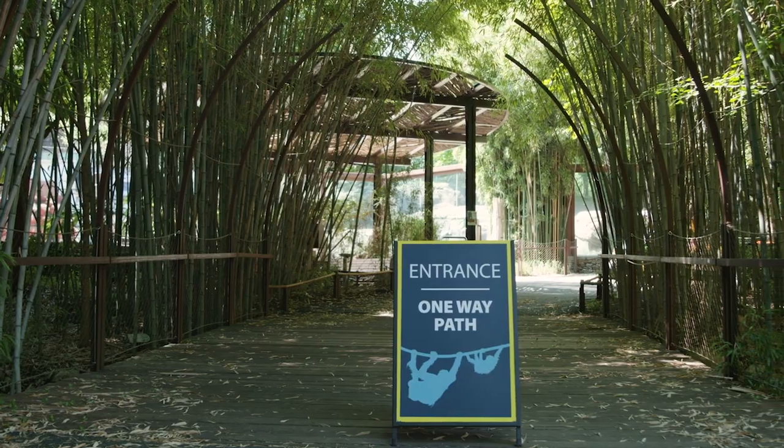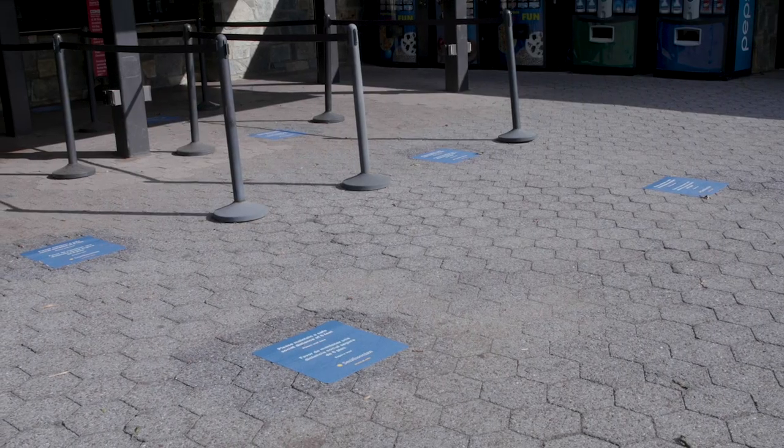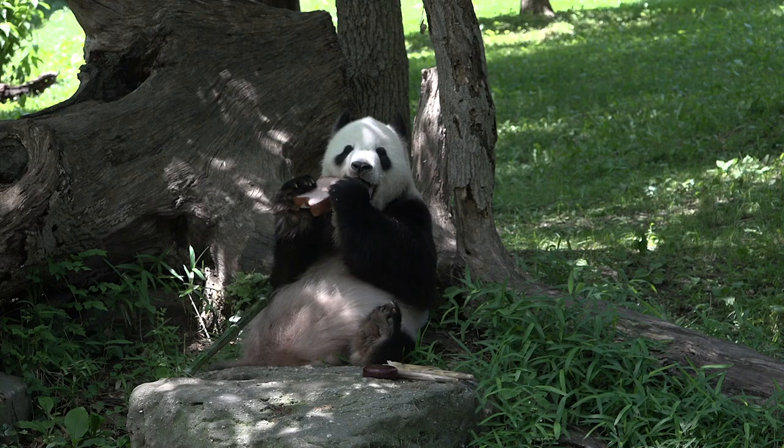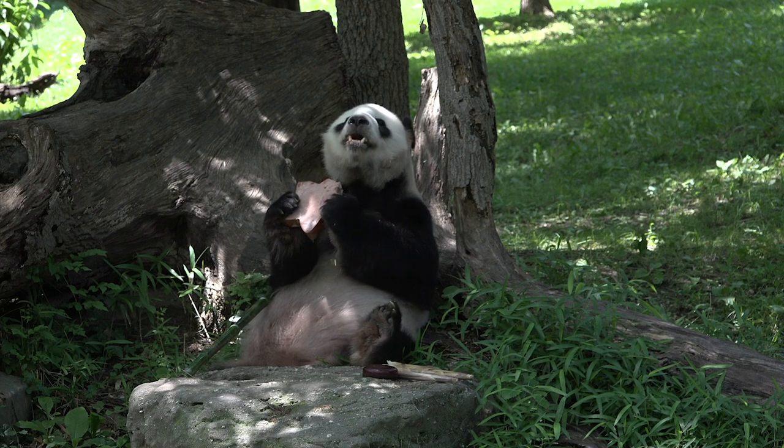Hello and welcome back to the zoo. While we may have been closed for a while, our commitment to our staff, our animals, and our guests — you — hasn't wavered. Safety is our top priority, so we've made some changes here at the zoo that are in line with the recommendations of our public health experts. Now I'd like to turn it over to our amazing and dedicated staff to tell you about what you can expect at your next visit to the zoo.